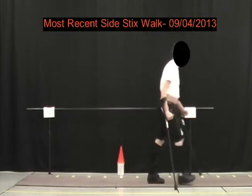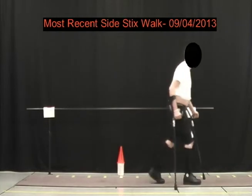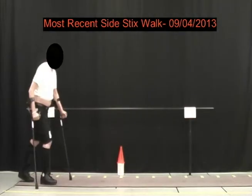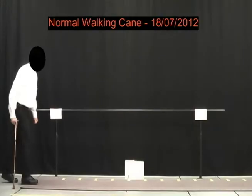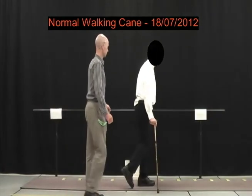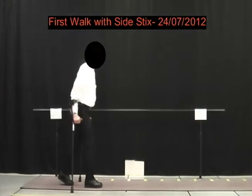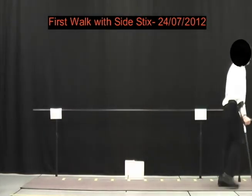If you look closely you can see on his left leg that he has a carbon fiber ankle foot orthosis, a lightweight brace. You can see that the speed of walking is significant and he's quite a bit more stable. In the nine months between the first time he had the side sticks crutches and now, he's also been put in a circuit training course. The circuit training has enabled him to really learn how to fall and pick himself up, so he's increased his confidence with the crutches.